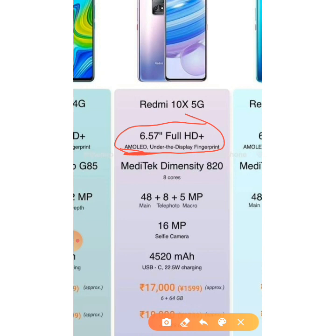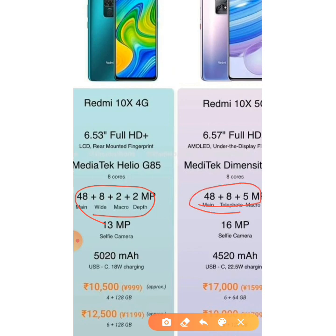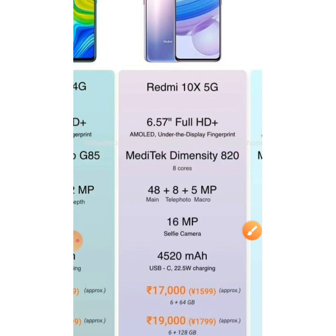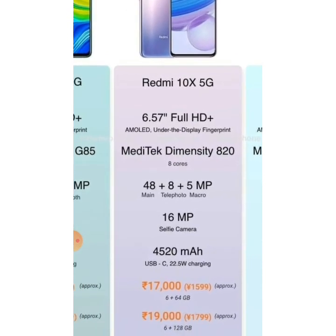It has the MediaTek Dimensity 820 octa-core processor. It has a triple camera setup — notably, the Redmi 10X 4G had a quad camera, while the Redmi 10X 5G has triple, which is quite surprising. It has a 16MP front notch camera — note that it does not have a punch-hole camera but a notch.